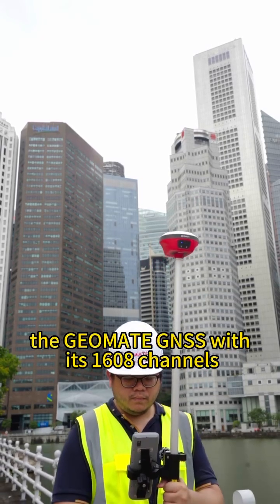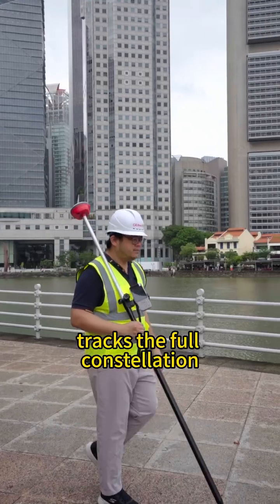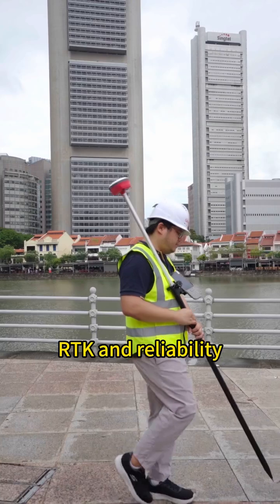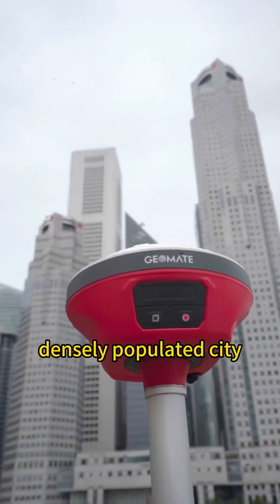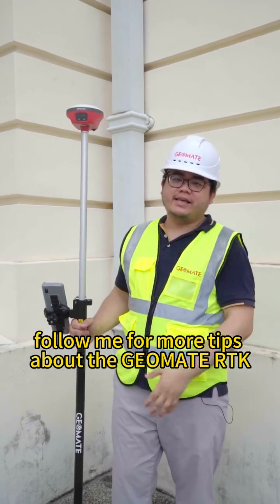Overall, the Jomeit GNSS with its 1,608 channels tracks the full constellation with full frequency points. Its wide-beam high-gain antenna delivers unparalleled accuracy and reliability, making it fixed easily, fast and super precise even in a densely populated city. Did you get it? Follow me for more tips about the Jomeit RTK.